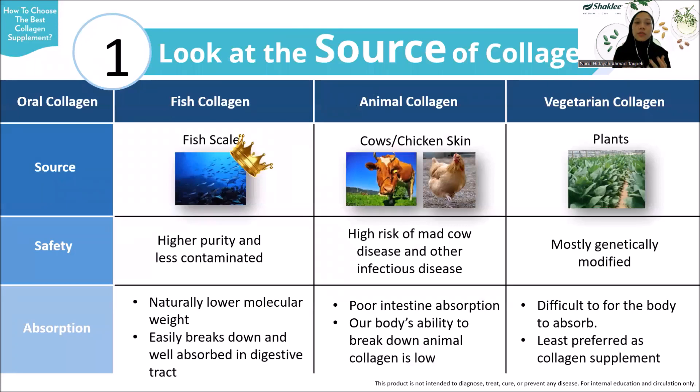First, make sure to choose collagen supplements from the best sources. There are three main sources: fish collagen, animal collagen, and vegetarian collagen. As you can see from the table here, fish collagen is the best source — it is not only less contaminated, but it's naturally lower in molecular weight and has a better absorption rate.